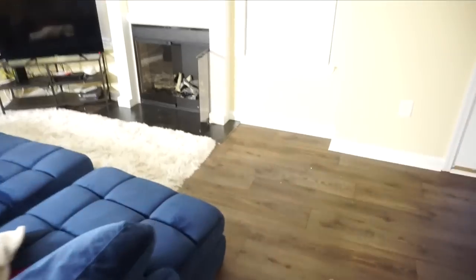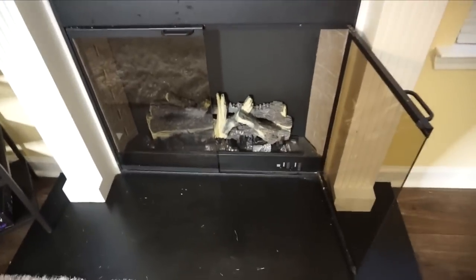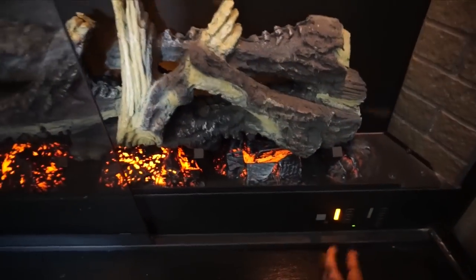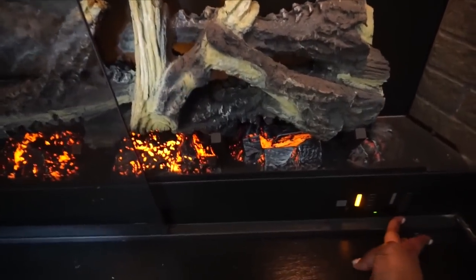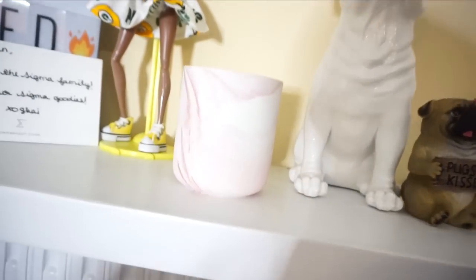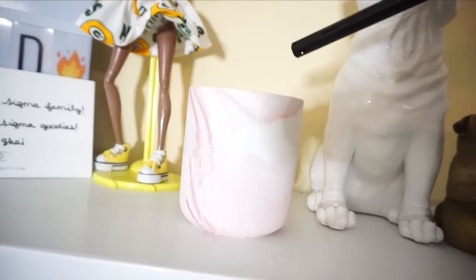The second way to de-stress and relax is to create a relaxing environment. I have an electric fireplace in my apartment — it's pretty bomb. I just flip a switch, push a few buttons, and there you have an instant fireplace. It's so relaxing, soothing, and calming. It's really great to create that nice environment, and it looks good too.